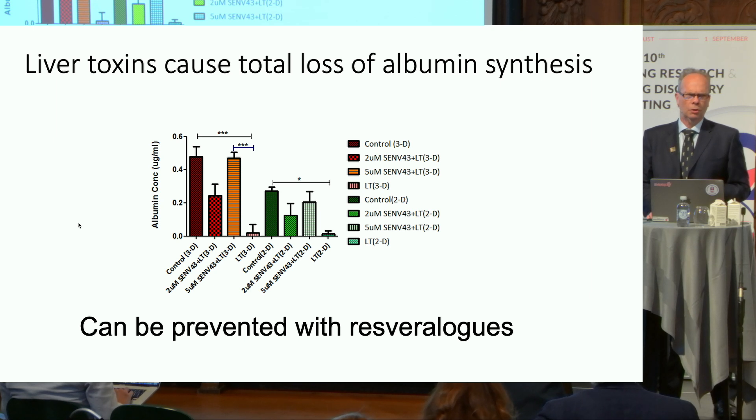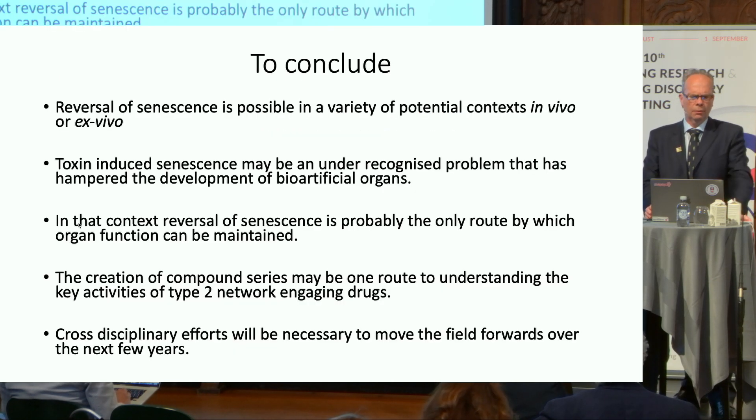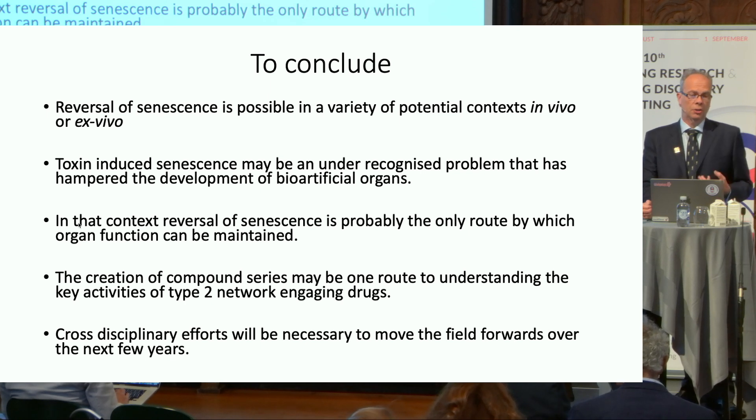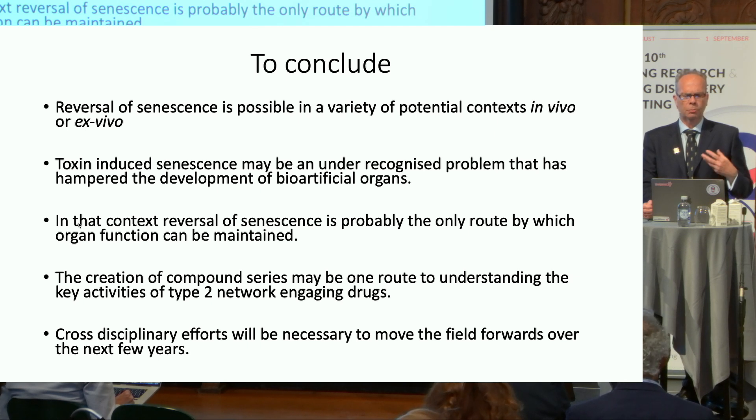If you're interested in some of these areas there's a book chapter we wrote which I would recommend. Just to conclude: I hope I've shown you that reversal of senescence — not senolysis — is possible in a variety of potential contexts. This toxin-induced senescence in liver systems may be an under-recognized problem that has hampered the development of bioartificial organs. Much of the focus in the past has been on the bioengineering, but that's been to the detriment of the cells in the system. We're hoping to go to a clinical trial in a couple of years, and reversal of senescence is probably the only route to maintaining organ function in those ex vivo systems.